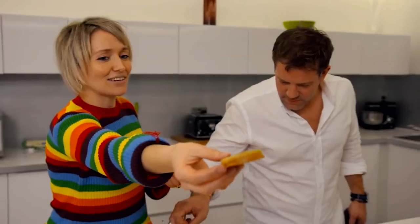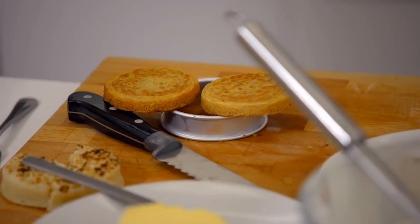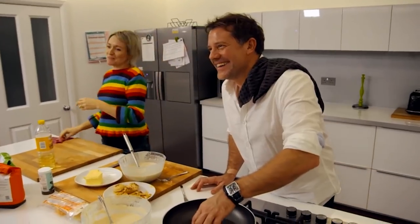Do you think we should put this to the crew? Have a little bite. Do you know what it's like? A delicious crumpet? It's like the Yorkshire pudding you used to get at school, but it hasn't quite risen.